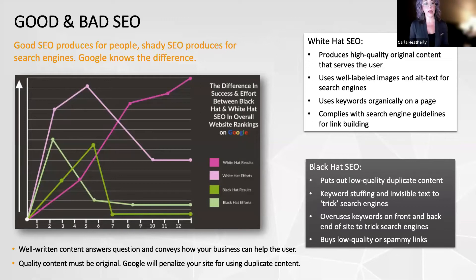If someone promises they can get you to page one of Google in a week, remember: if it sounds too good to be true, it definitely is too good to be true.